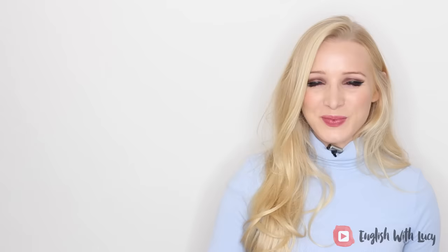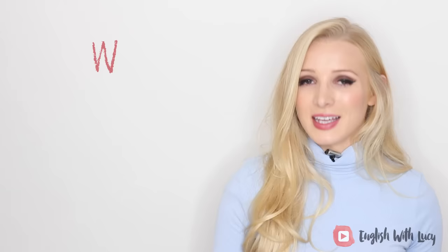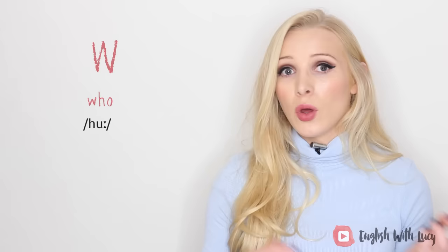The letter U is usually silent if it comes after a G at the beginning of a word — for example, 'guess' and 'guide.' The letter W is usually not pronounced if it comes before R at the beginning of a word — for example, 'wrong,' 'wrap,' and 'write.' W is also silent when followed by H and O at the beginning of a word, like 'who,' 'whoever,' and 'whole.' Then there are other random words like 'two' and 'sword.'